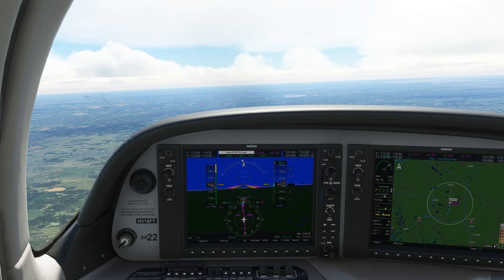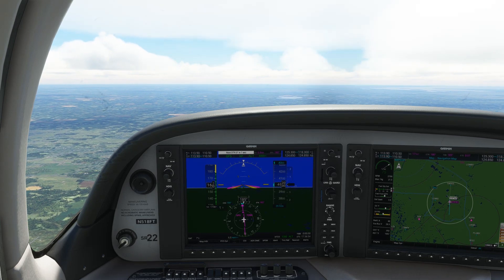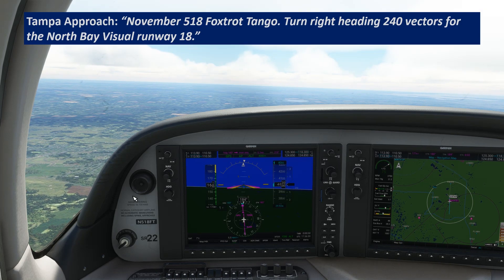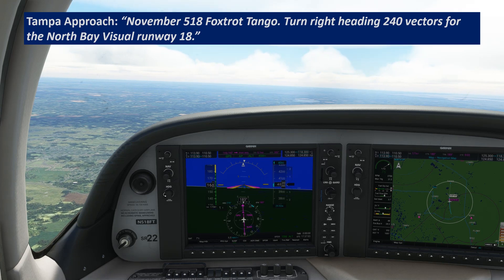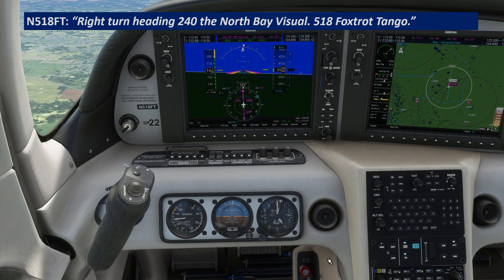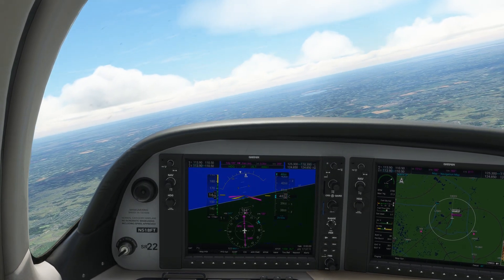Here we're on an IFR flight to St. Petersburg Clearwater Airport. We're following our cleared route when Tampa Approach comes on frequency and tells us: "November 518 Foxtrot Tango, turn right heading 240, vectors for the North Bay Visual Runway 18." And we'll say: "Right turn heading 240 for the North Bay Visual, 518 Foxtrot Tango." Now we'll start that turn and pull up the plate for the North Bay Visual.